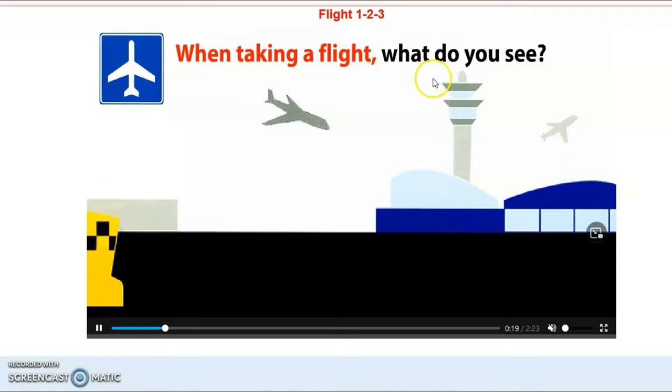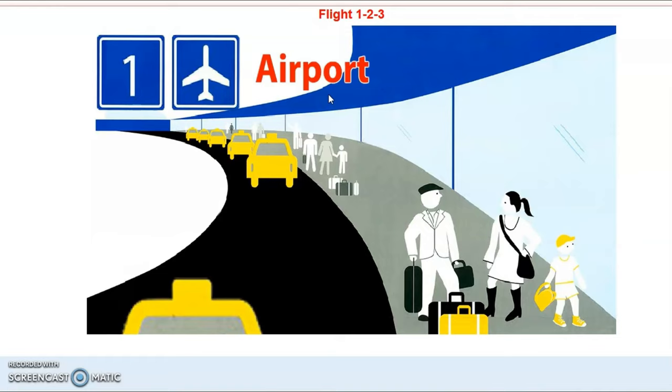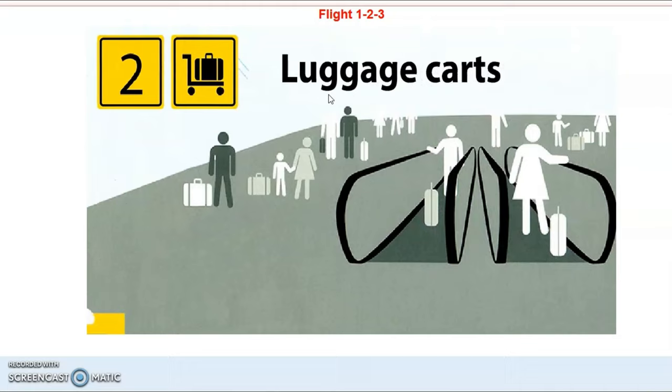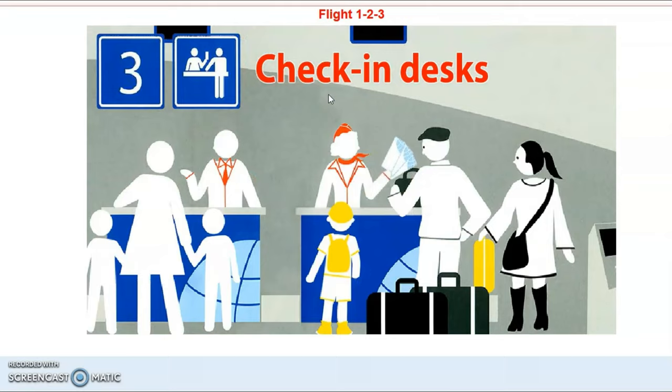When taking a flight, what do you see? 1 Airport, 2 Luggage Carts, 3 Check-in Desks,